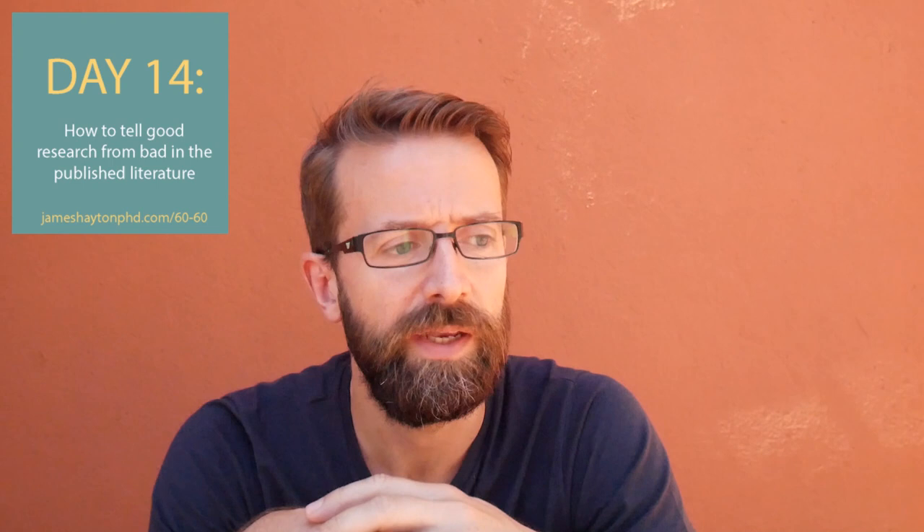This is quite difficult to do when you first start. When you're a first year PhD student and it's your first time looking at academic literature, you don't necessarily know what is good and what isn't. One of the reasons for that is that you don't have experience of your own. If you've never done the type of research you're reading about, how do you know if the analysis has been carried out properly? How do you know if the methods are appropriate?